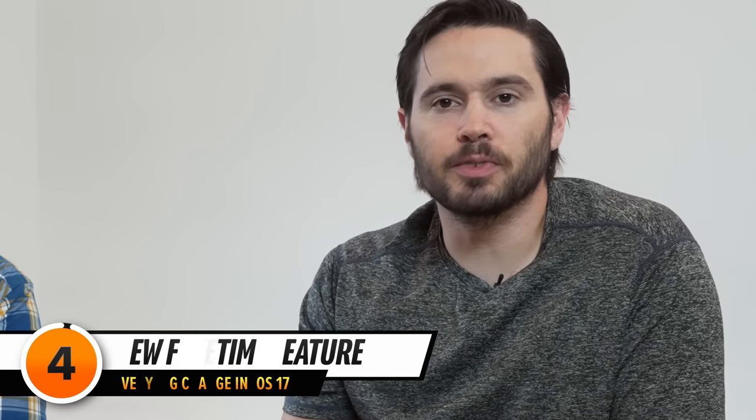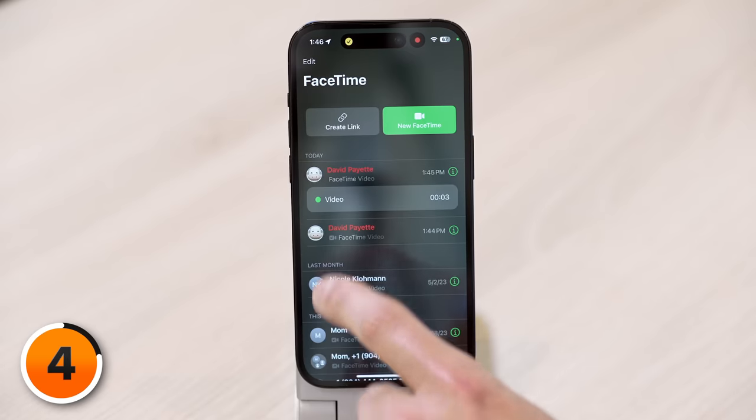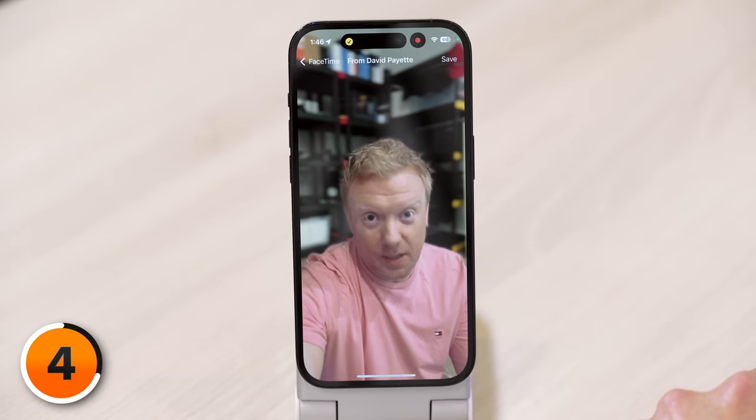Let's move from Messages to FaceTime — there are several great new features. Let's start with FaceTime messages. The answering machine is back again, sort of. I called David with FaceTime, he doesn't pick up as usual, so it says do I want to leave a message for him — which I can do, leaving an actual video answering machine message. It's called a FaceTime message.